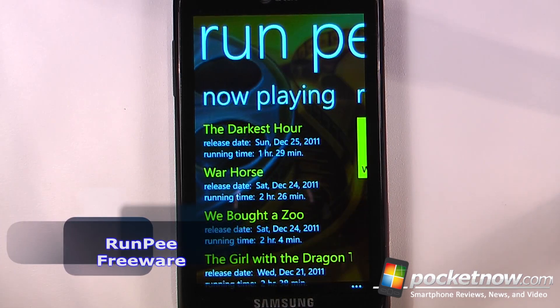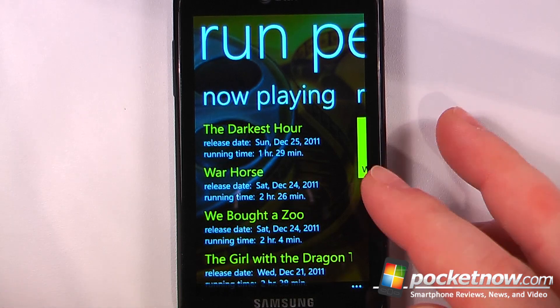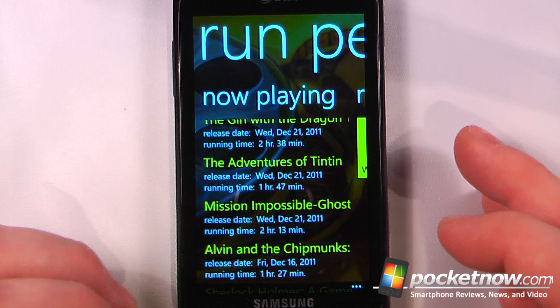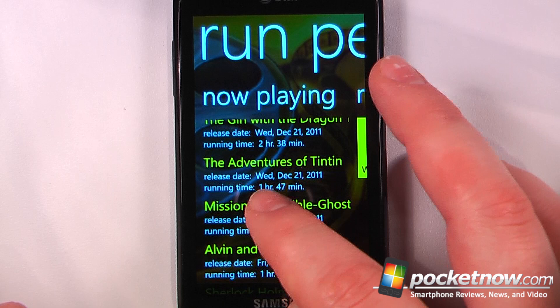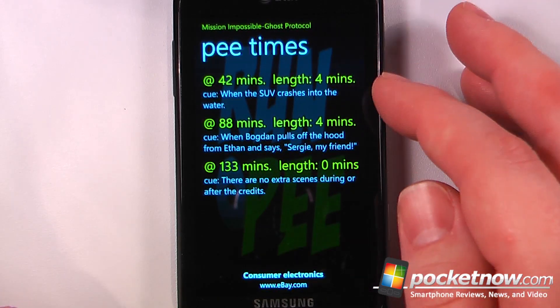If you've been to the movies and realized that half-gallon soda you just drank didn't agree too well, then you'll probably like the RunPee application, which gives you information about various movies and when you're able to take a bathroom break during times when there's not too much action. So let me go to Mission Impossible Ghost Protocol here and it will show me when I'm able to take a break.